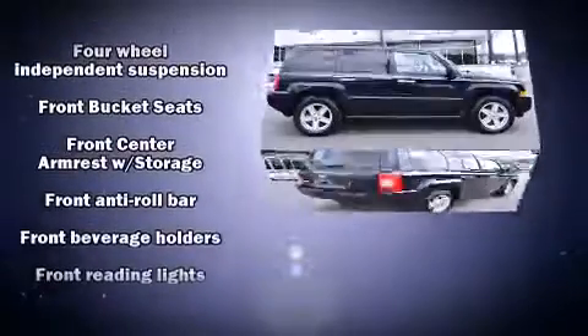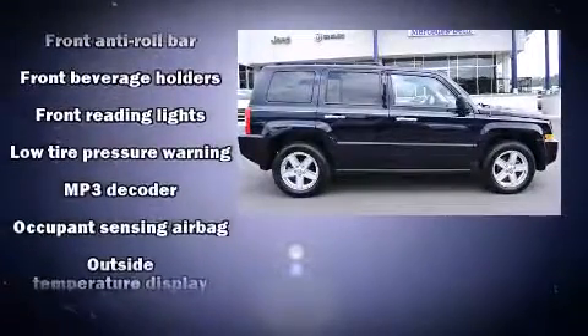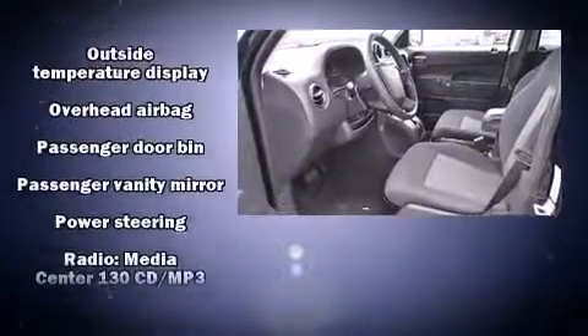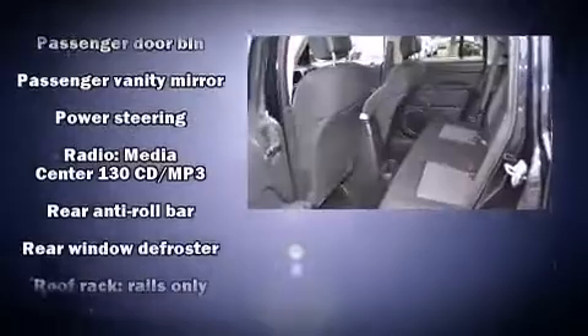Jeep infused the interior with top-shelf amenities such as a tachometer, variably intermittent wipers, an outside temperature display, and a split-folding rear seat.